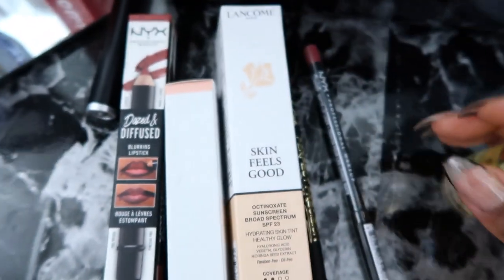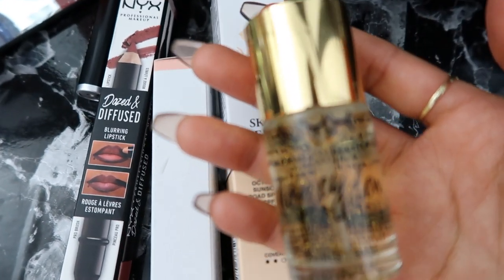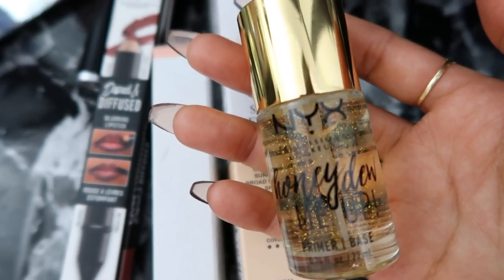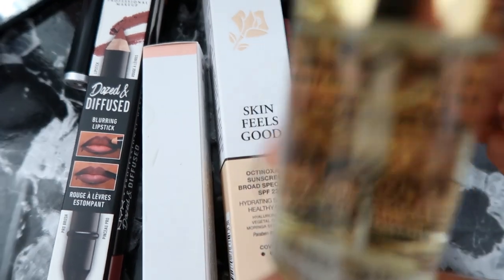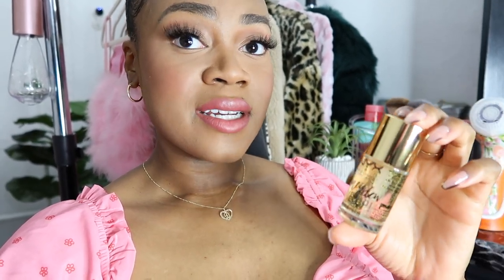I'll definitely keep you guys updated on how I like the NYX Honeydew Primer because the Milk Hydro Grip primer is my number one favorite — I've been using it for over a year. I put the Honeydew primer on today to see how it works. I'm not too sure how I'm liking it yet. When I was applying it, it seemed kind of slimy — not really the same consistency as the Milk Hydro Grip like the store lady suggested. I'll see how it wears throughout the day.